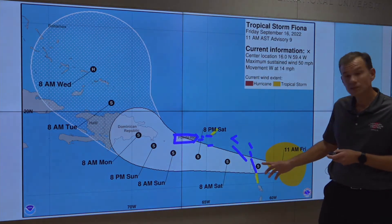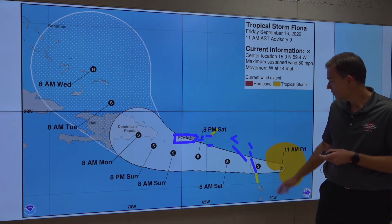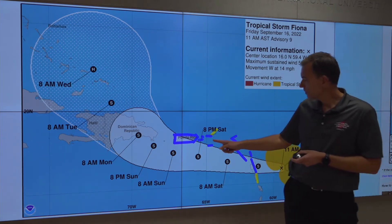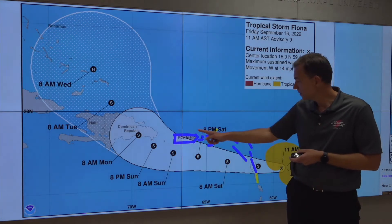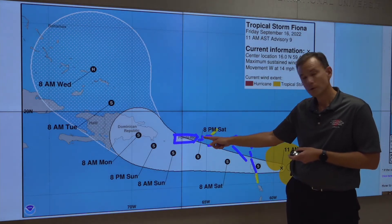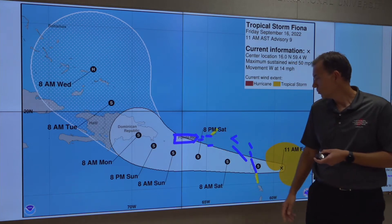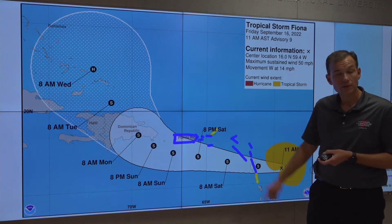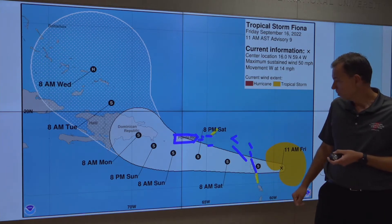Let's look at the existing warnings because there have been some changes. The blue here denotes tropical storm warnings. Of note for this advisory — the 11 a.m. advisory — an upgrade from a tropical storm watch to a tropical storm warning for Puerto Rico and the U.S. Virgin Islands. The yellow areas here denote existing tropical storm watches.